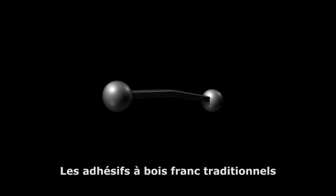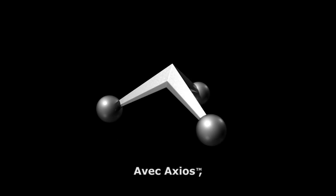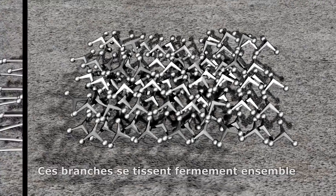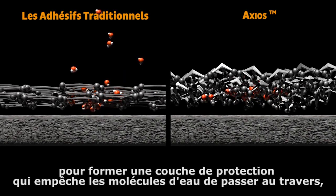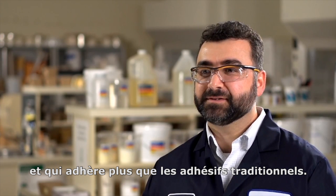Traditional hardwood adhesives contain linear polymer chains that bond only at the ends. With Axios, we have pioneered a trilinking polymer technology that has three reactive branches, not two. These branches weave themselves tightly together to form a layer of protection that inhibits water molecules from passing through, absorbs sound waves, and bonds stronger than traditional adhesives.